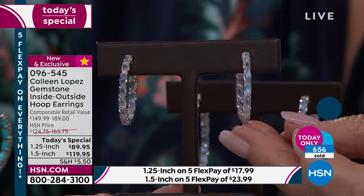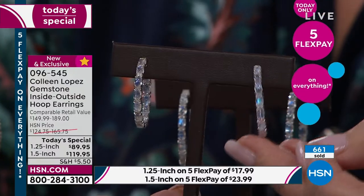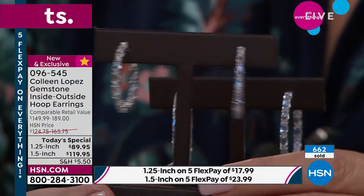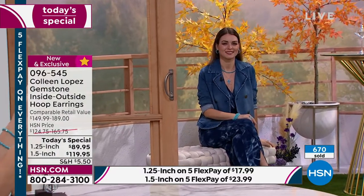They're really kind of mesmerizing. So if you want the moonstone, they are indeed available. This is item 096-545. Get them while they're here — early bird gets them first. I'm so happy you're calling in. I can't wait for you to get them on your ears. You'll live in them. It's the most comfortable earring — I've had my samples for well over a couple of months and I've been wearing them nonstop.